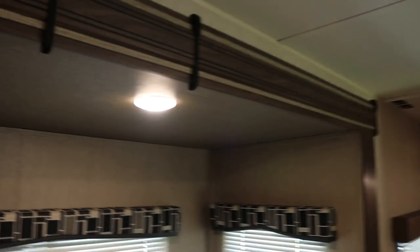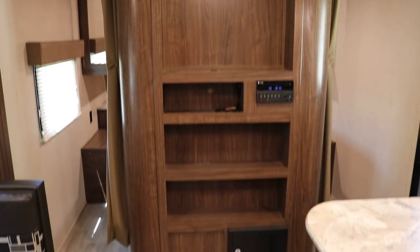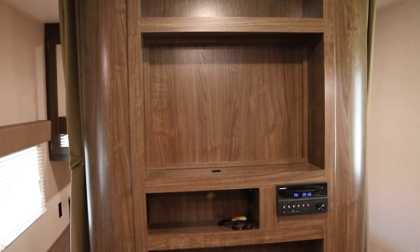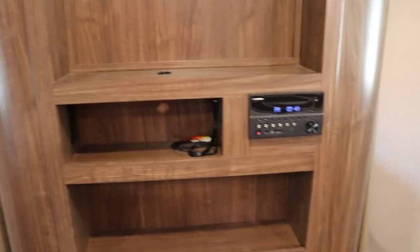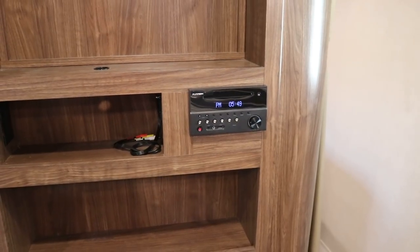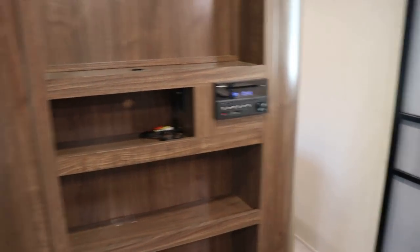There are LED lights all throughout this camper, which saves you on your battery. This is your entertainment area — that's where your TV would go if you opted for one. Your stereo here is DVD, Bluetooth capable, MP3 ready, and of course it's a stereo AM/FM.